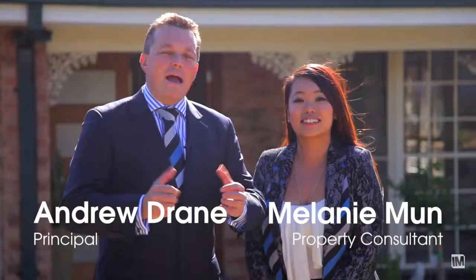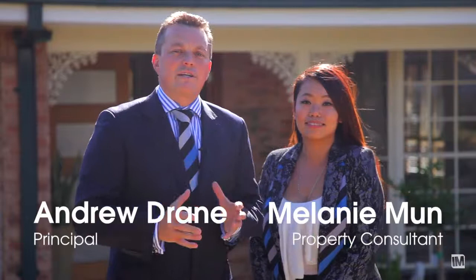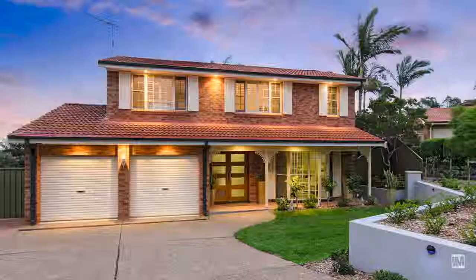Well ladies and gentlemen, here we are back in the heart of Crestwood at 24 Release Close, Baulkham Hills — an impeccably presented four bedroom family home on 1267 square metres of land. Let's go and have a look.